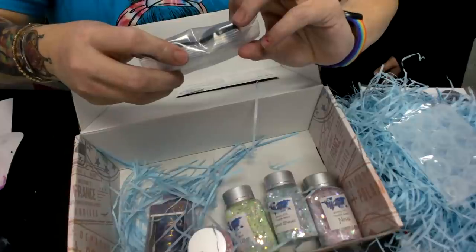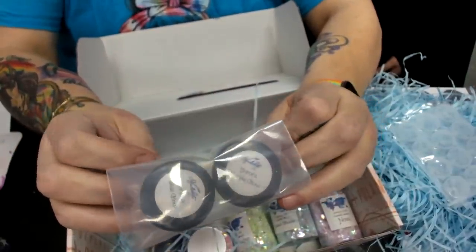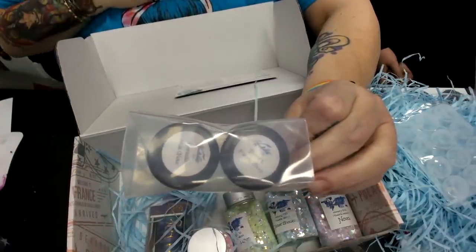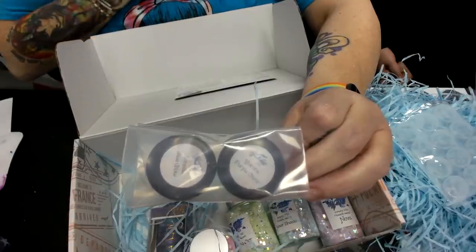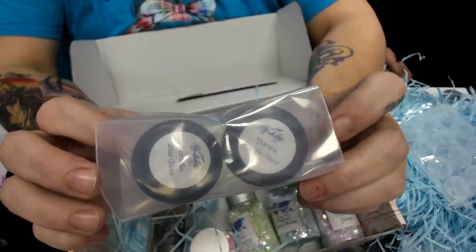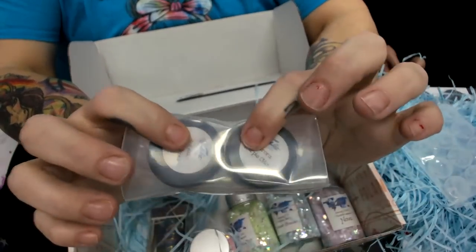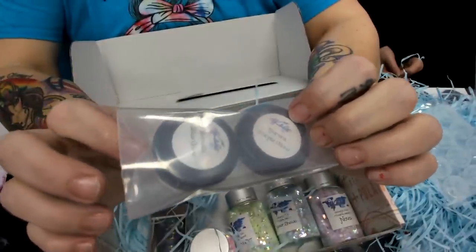Next inside is Aurora Borealis glow-in-the-dark mica — two five-gram jars of mica powder. One shines with a purple glow and the other with a blue glow reminiscent of cosmic inspiration. It's almost like a violet purple and a teal blue glow. These are super super glow — five grams each is a lot, you don't need very much. I'll be showing this as well later this week.